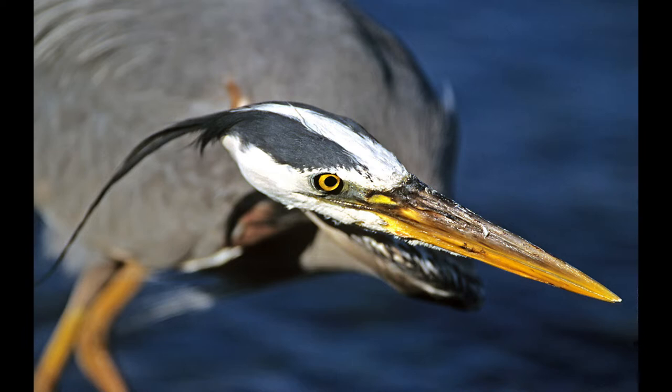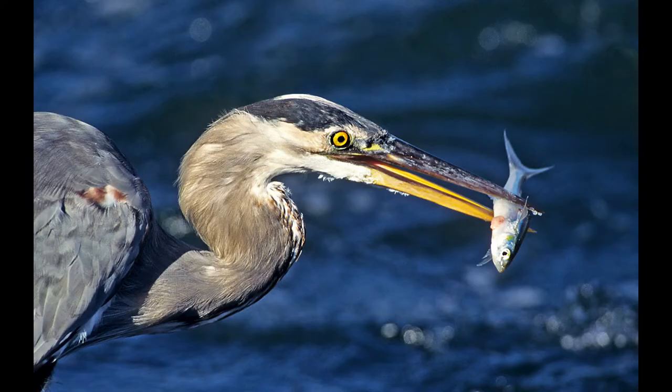You can see it actually stabbed this one on the underbelly. After it stabs the fish, it flips it up and keeps flipping it until the head is pointed down its throat, and then swallows it whole.